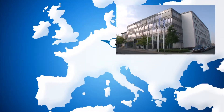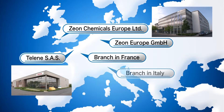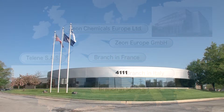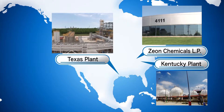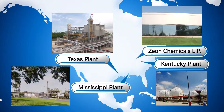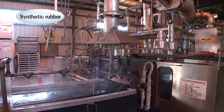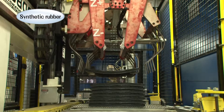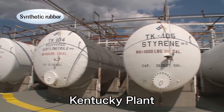To serve the European market, we established Xeon Europe in Germany and have operations in the UK, France, Italy, and Spain. Xeon Chemicals in the US operates plants in Kentucky, Texas, and Mississippi. The Texas plant has extended our Zetpol manufacturing capacity, and the acrylic rubber facility of the Kentucky plant is also being expanded.